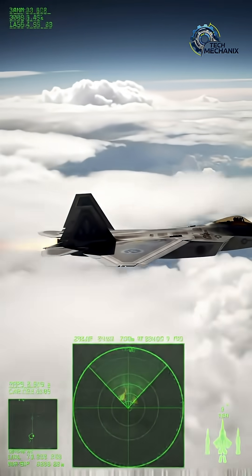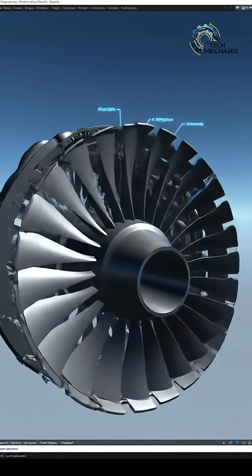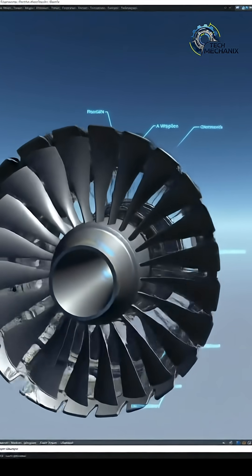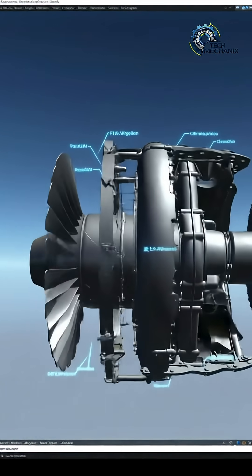Ever wondered how the F-22 Raptor literally vanishes from radar and outruns missiles? The secret lies in its engine — the Pratt & Whitney F-119, one of the most advanced jet engines ever built.